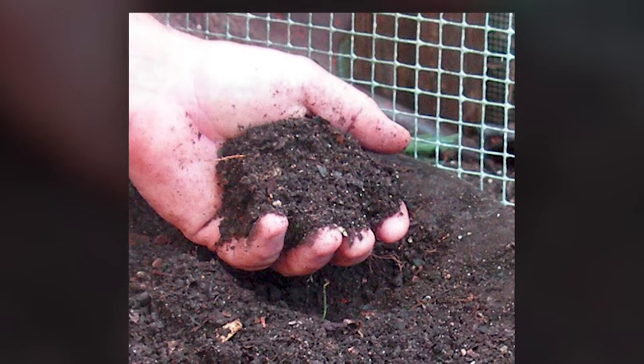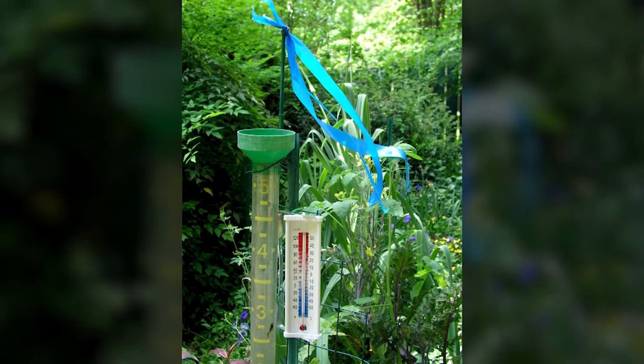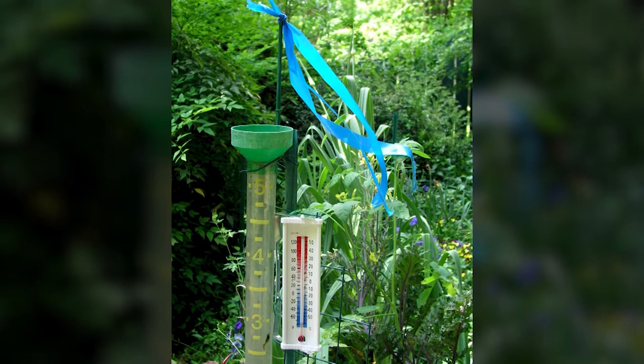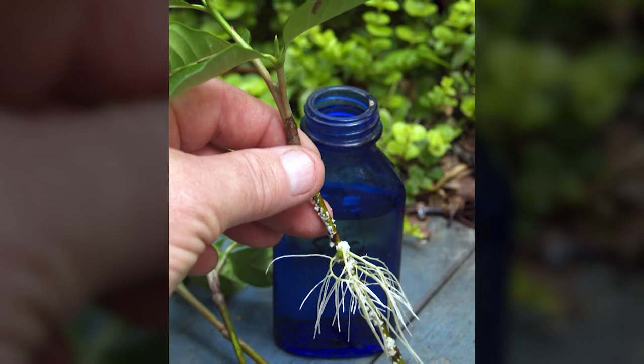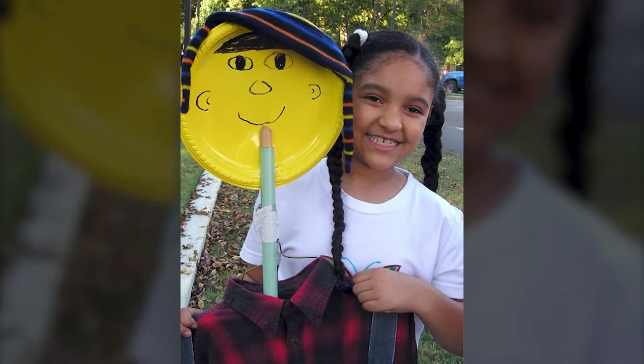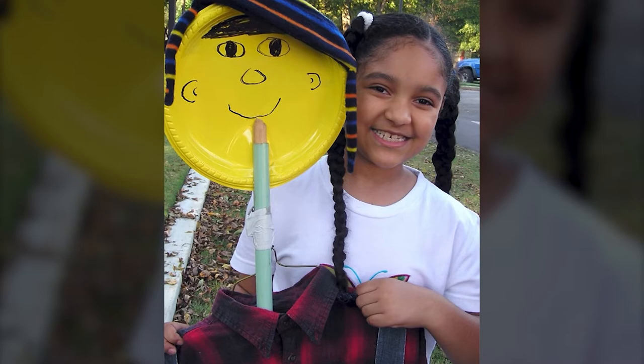A garden is a good place to learn about more than just growing plants, including science. You can have a rain gauge to measure the rainfall, a thermometer to see what the temperature is, and even a ribbon to show how strong the wind is blowing. You can also learn to make your own plants by cutting pieces off of other plants, sticking them in water, and watching them grow new roots — you can share these plants with others later. A fun way to make the garden extra special is by making a scarecrow. Even a plastic plate or milk jug can be turned into a head with a funny face. These easy scarecrows are made with a stick, a clothes hanger, and old clothes from your closet.